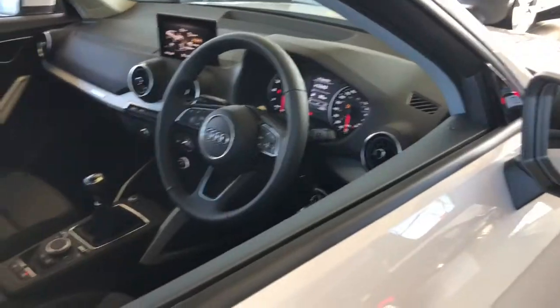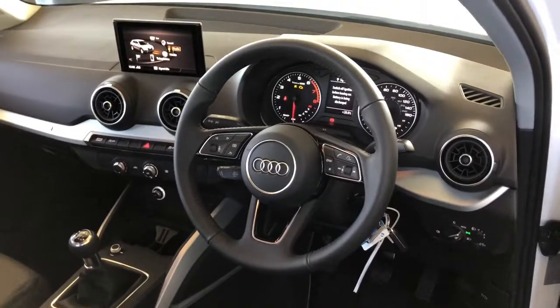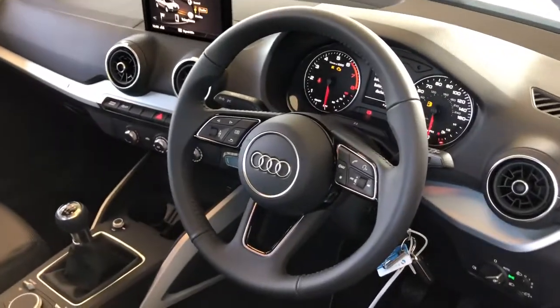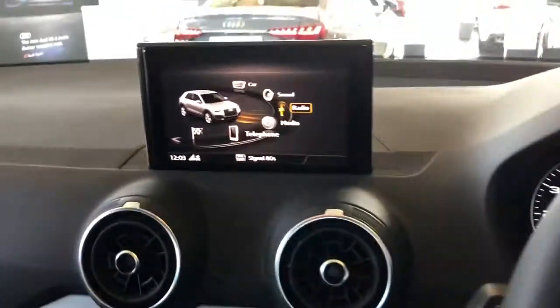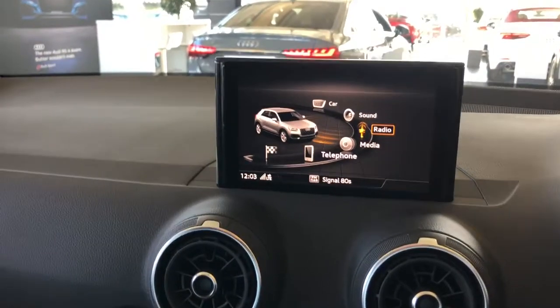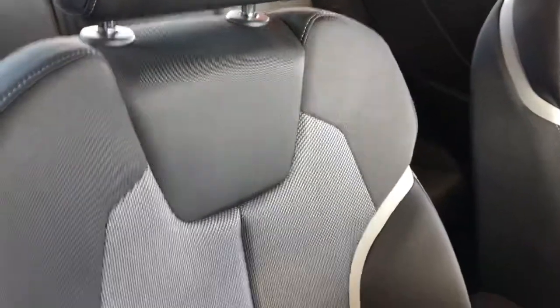Moving towards the interior, this vehicle features the 3-spoke multifunction full leather steering wheel, the MMI display with navigation, front and rear parking sensors, climate control, and front comfort sport seats finished in Tornado cloth upholstery.